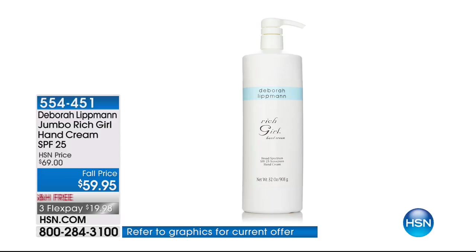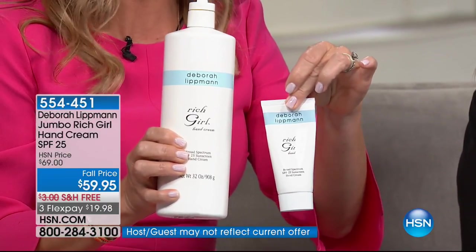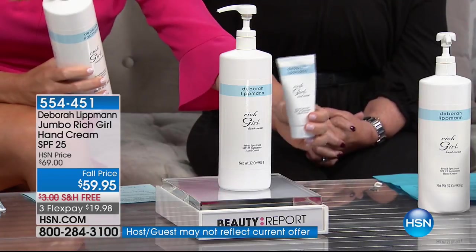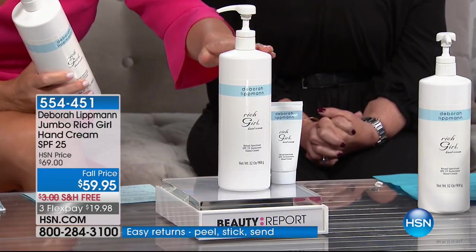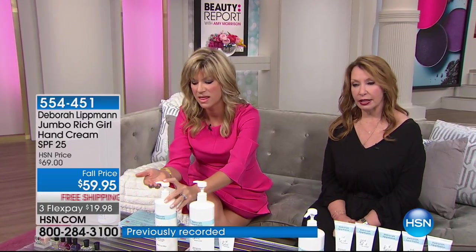This is the lowest price we've ever had the Deborah Lippman Rich Girl Hand Cream for. The normal way we sell Rich Girl is at $28 — it's always a customer pick and it's well worth it because of all the great ingredients. This is your final chance to pick it up on five credit card payments at $11.99. And this is 11 times the size — if one tube is $28, there are 11 inside of this. That's $308 worth of the best hand cream, with UVA/UVB broad spectrum SPF 25.